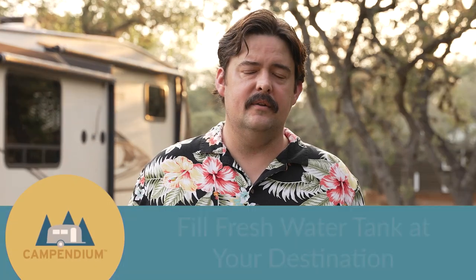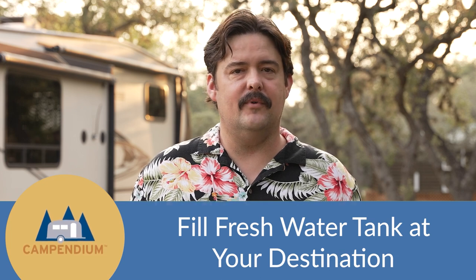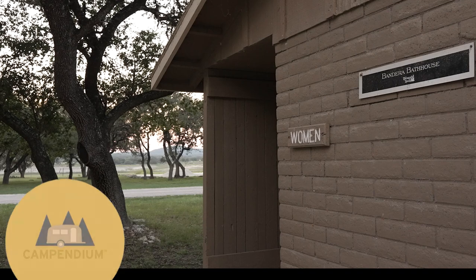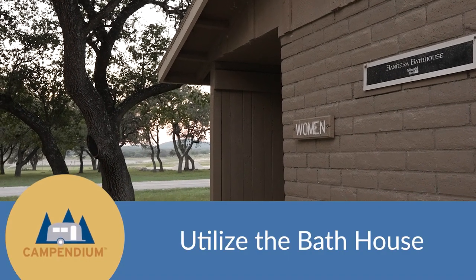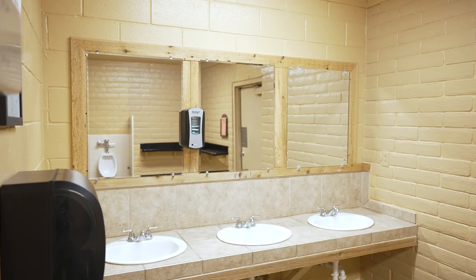If you do choose to boondock, here are some tips. You're going to need to fill up your fresh water tank, but make sure you do it at your destination, or if they don't have water, do it very near your destination. That way you're not driving down the highway with a full fresh water tank and all that extra weight. Also, find out if your campground has bathhouses so you can take a shower there instead of filling up your gray water tank inside your RV.